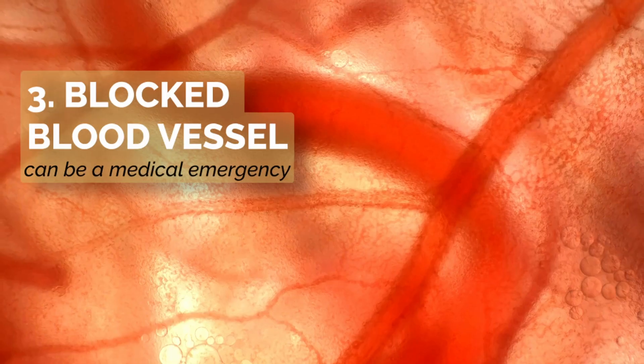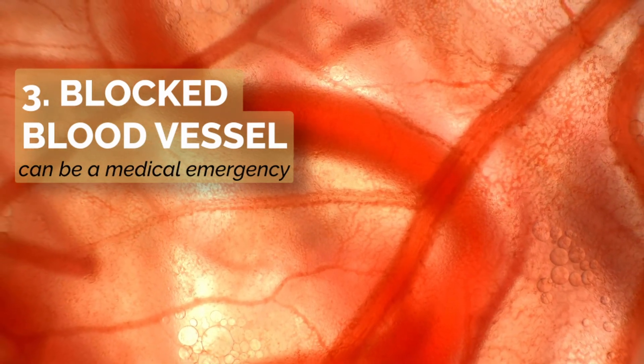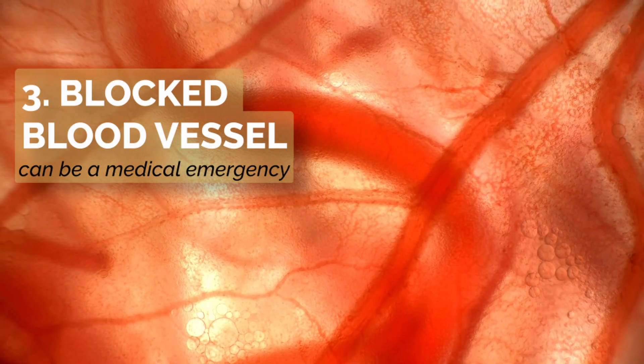A very rare but serious situation is where the practitioner injects filler into a blood vessel. This could be a vein or an artery and can be a medical emergency if not supported and dealt with correctly.